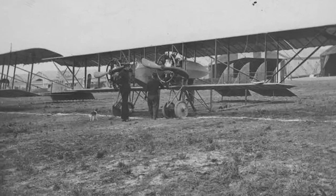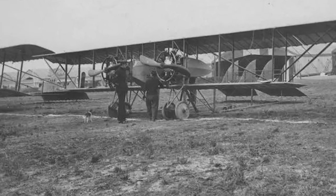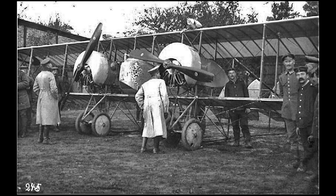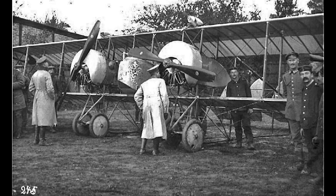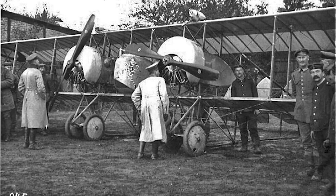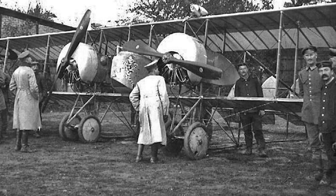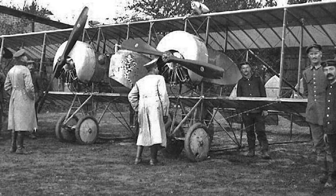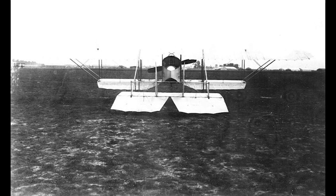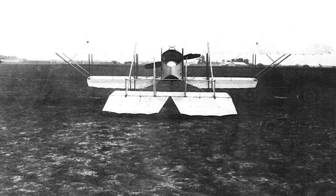In many respects, the Caudron G4 was a pre-war design, with warped wing control, lightweight construction and limited visibility. However, it is of great significance as a light bomber and reconnaissance aircraft — this was the type primarily used when these important air missions were conceived and pioneered during World War I. Although fighters often get more attention, aviation's most influential role during World War I was reconnaissance, and the Caudron's extensive deployment in this role made it a particularly important early military aircraft.